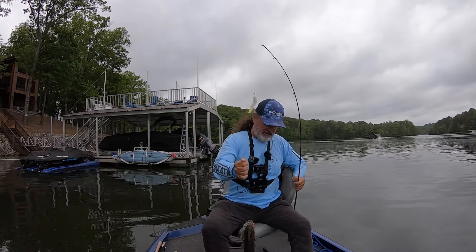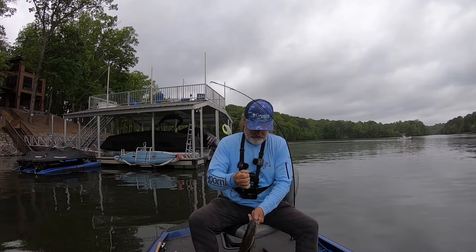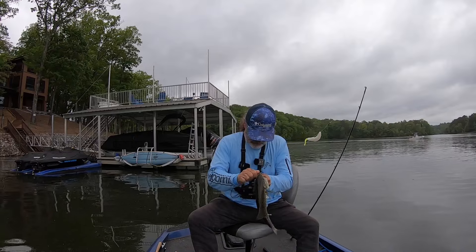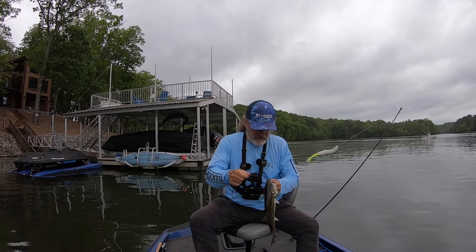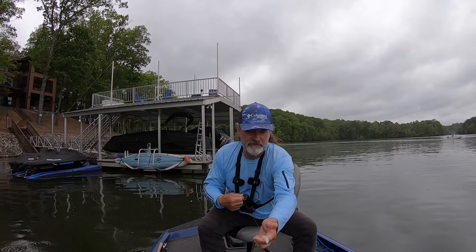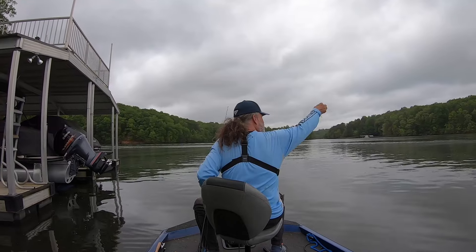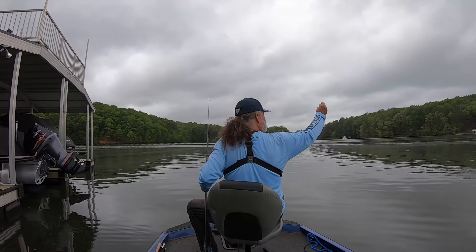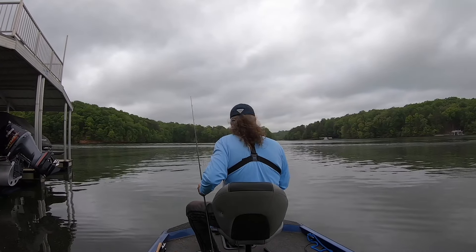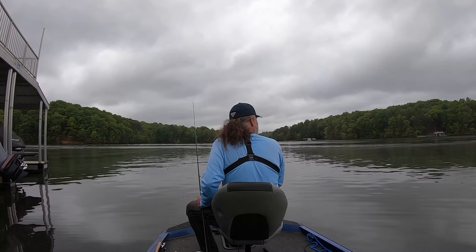Oh, that's a nice one! It's on the weightless fluke. Look at that fluke!